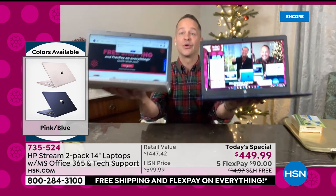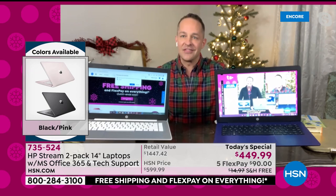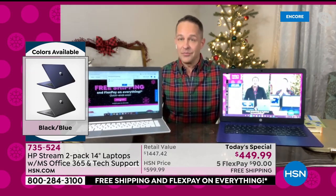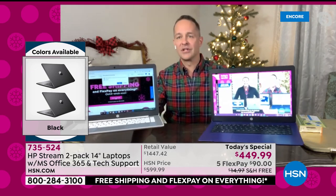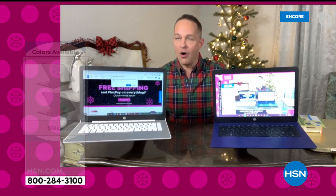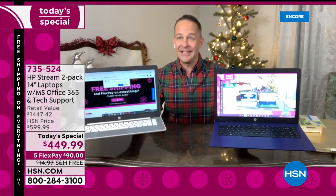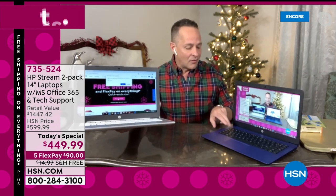You look at this price and think, oh, that's a great price for one Windows 10 computer in S mode that can't catch a virus, that has a webcam, one of the latest processors from AMD, 64 gigabytes of storage, four gigabytes of RAM — that's a great value for one. But it's not one. It's two. You're getting two computers tonight.